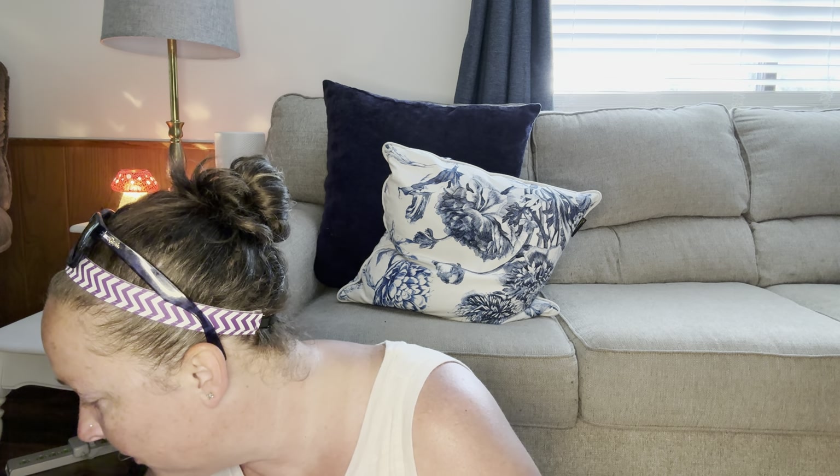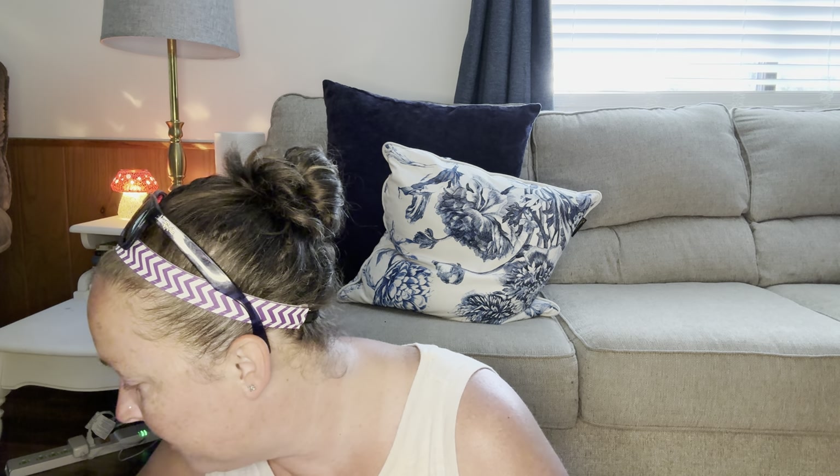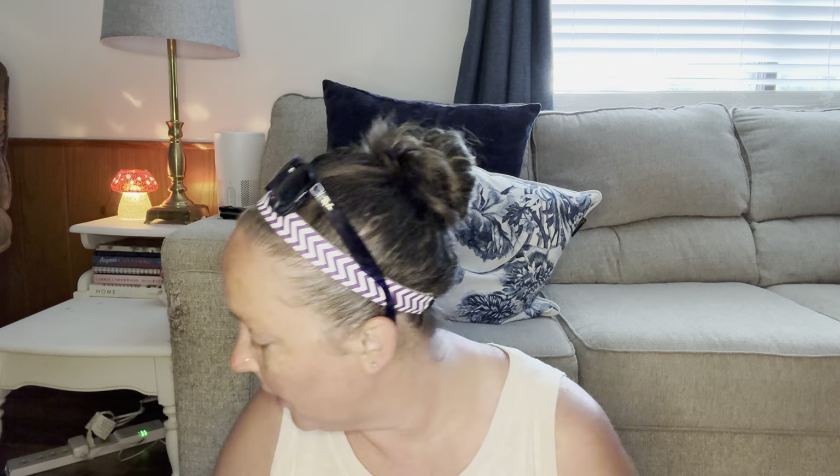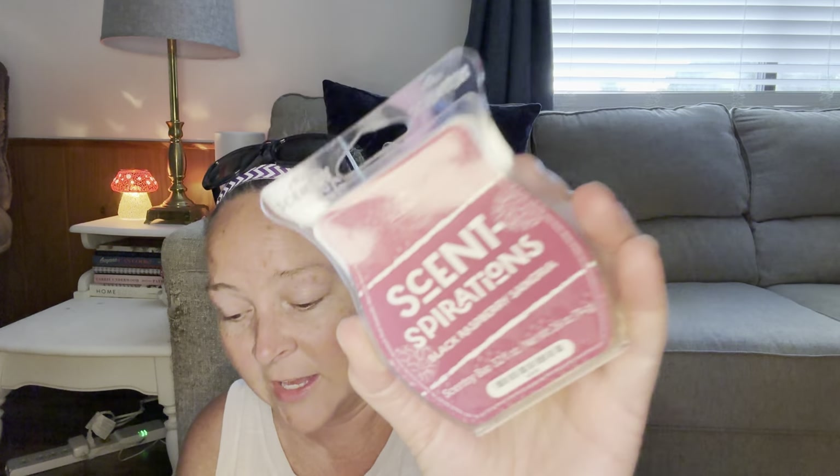When my family was over, I did part of the black raspberry collection — I did three of them. I did Black Raspberry Sangria; I had this one in the kitchen. I believe this collection is still available. This is part of the Scentspirations. I'll leave my Scentsy link down below — you can check the link.